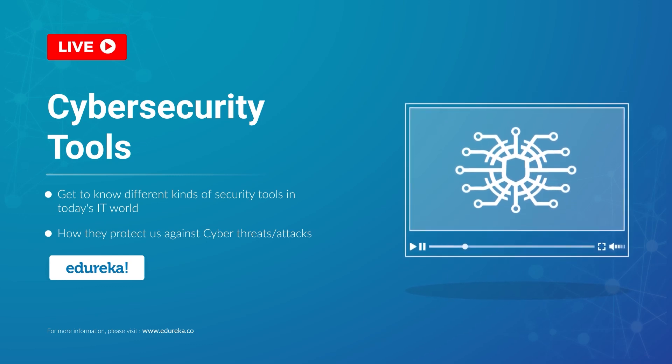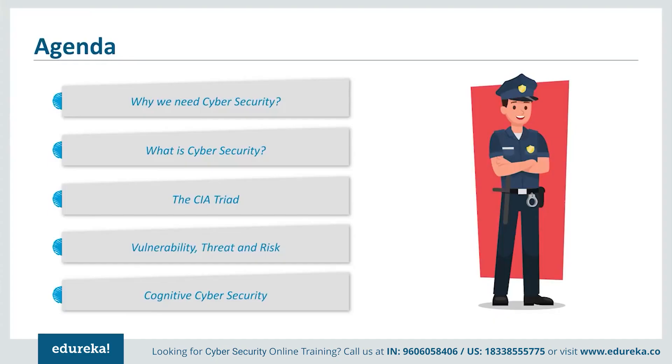Hi folks, my name is Arya and today we are going to talk about cybersecurity tools that have stood still through thick and thin against various kinds of cyber attacks. Since there are a multitude of tools spread across various domains of cybersecurity, we are going to talk about one tool from each domain. So let's begin.